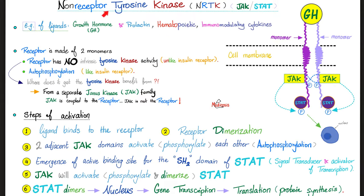Here's growth hormone binding the receptor. The receptor is made of two parts — a monomer and another monomer. When growth hormone binds, it flips the switch on, meaning JAK is activated by phosphorylation. When JAK is active, it activates STAT by phosphorylation. When STAT is active, it goes into the nucleus and tells your DNA it's time for transcription — making RNA — and then translation — protein synthesis.